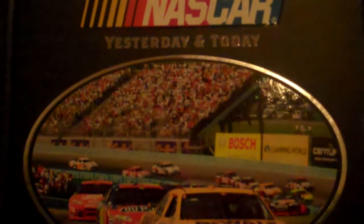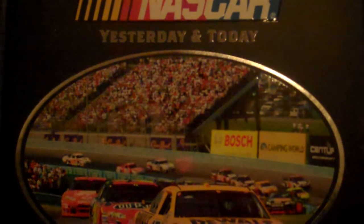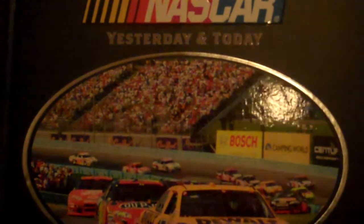Next up, I got the NASCAR Yesterday and Today book. What this basically is, it's a history of the sport featuring all the drivers, cars, tracks, and events. So I can't wait to start reading that.